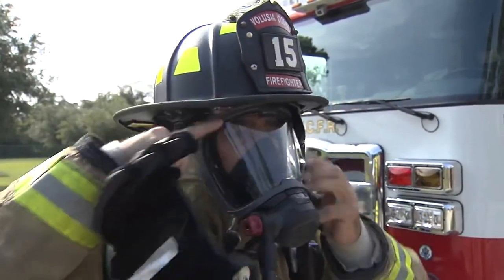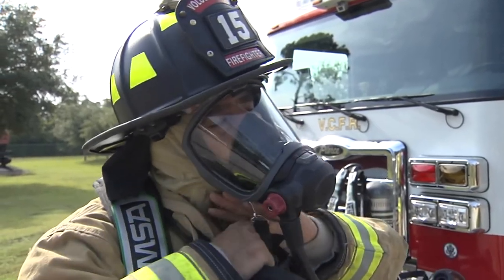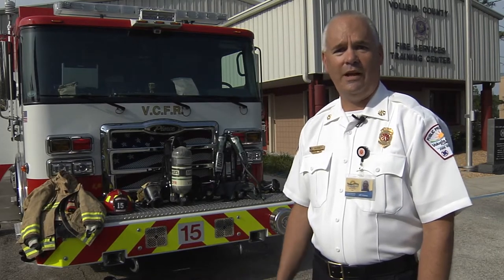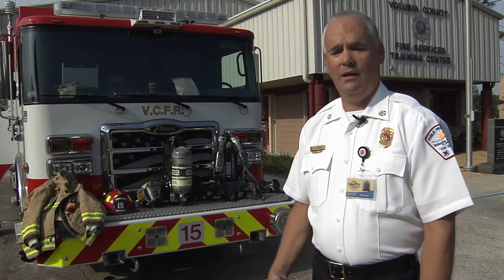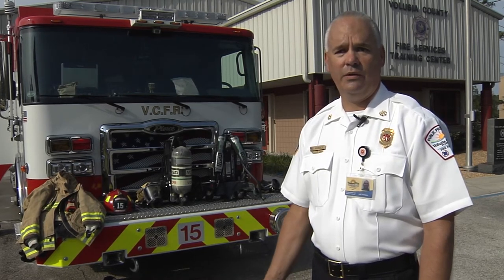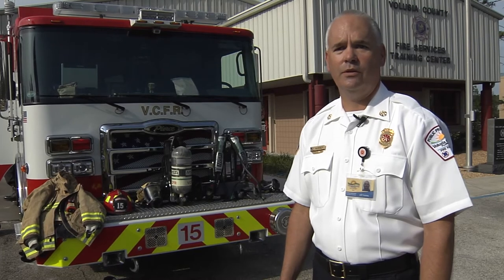The last thing we do to be fully prepared is put our helmet and then our fire gloves on, and we're ready to go fight fire. So far we have great reviews — we had a structural fire yesterday and we saw them being used, and I think people are finding that they're comfortable, the extra safety features are very important to them, and they're getting good utilization so far.